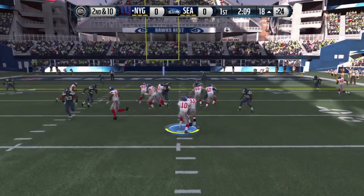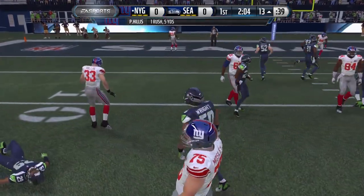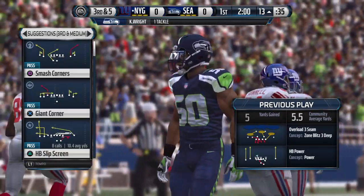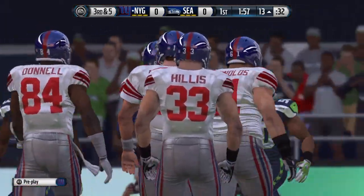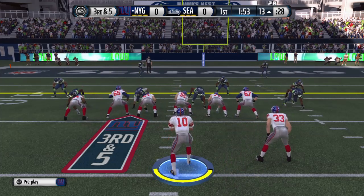Second and ten. Hand off by Manning. Wright's there to make the tackle. The Giants, they believe in their offense. They know once they get inside the red zone, they can run or throw. That time they run the football, and it picks up some good solid yards. Great job by the offensive line.